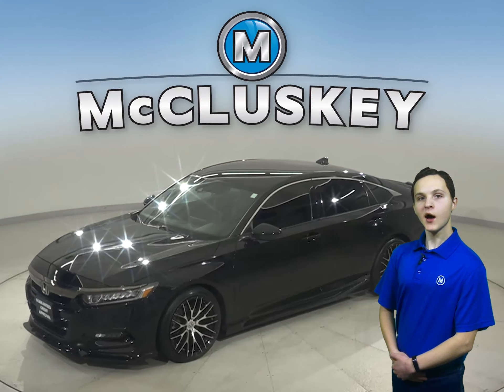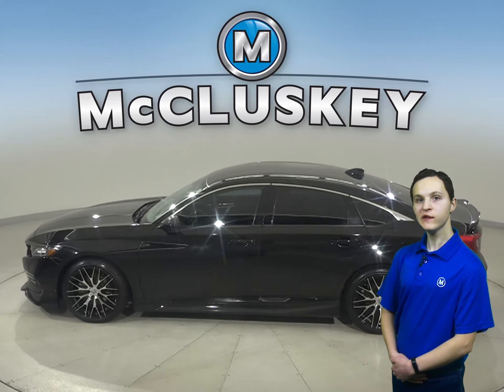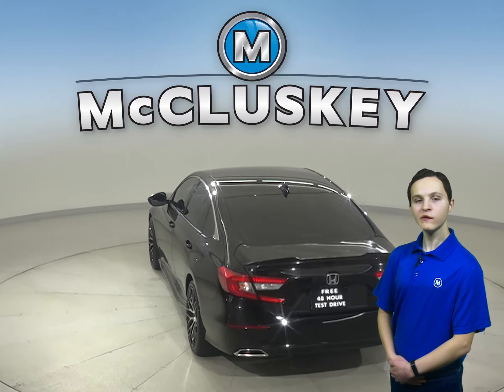Check out this 2018 Honda Accord. It has a turbocharged engine with a CVT transmission. It is covered by our free lifetime warranty, and it gets 38 miles to the gallon.